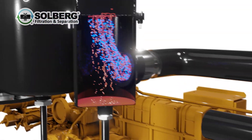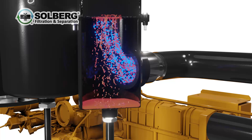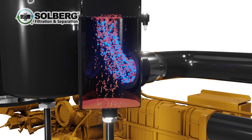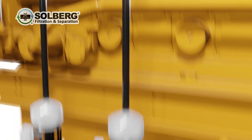The process begins when unfiltered crankcase blow-by travels into the optional pre-separator. At this stage, larger heavier droplets of oil are separated using an expansion chamber and demister pad. The collected oil can then be drained back to the engine or a waste oil console.